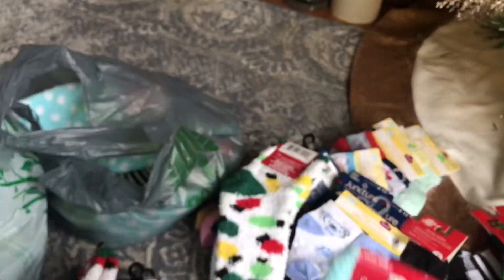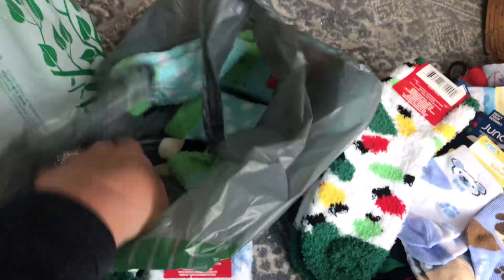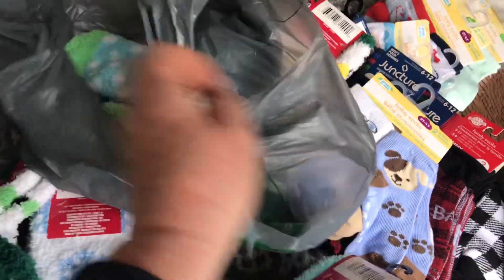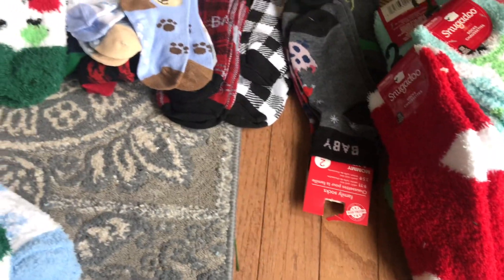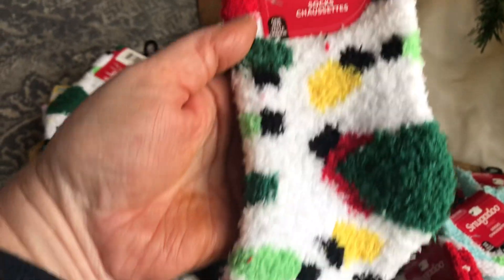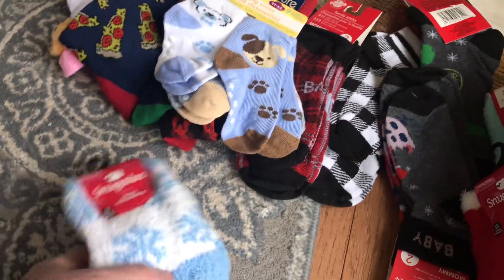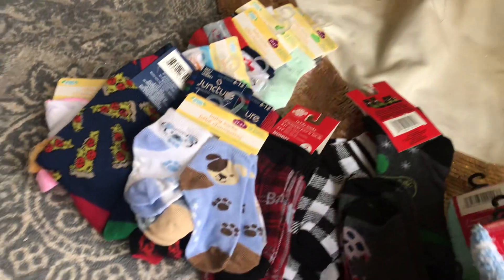Let me see what's in this one. I got about five of the polar bear ones — super cute. I got two of the red Snuggadoo Christmas lights socks, and then I got the snowflakes ones. They are super soft and make great little extra gifts.